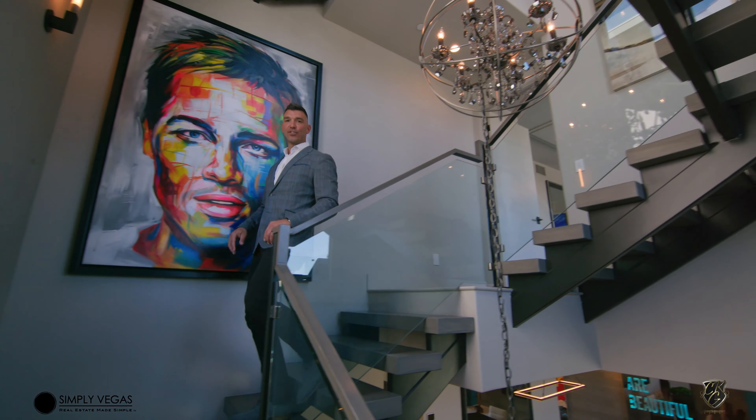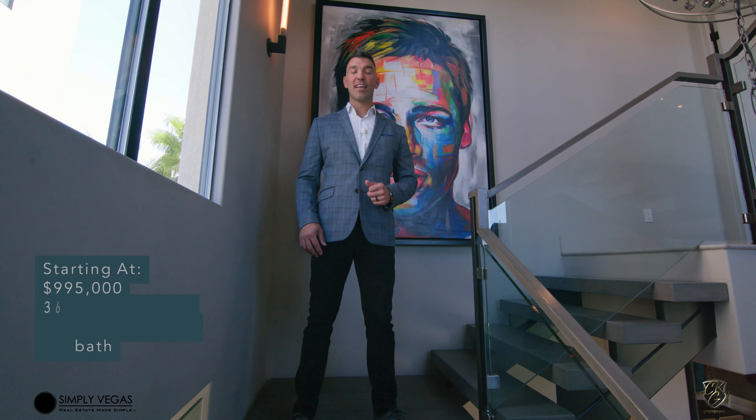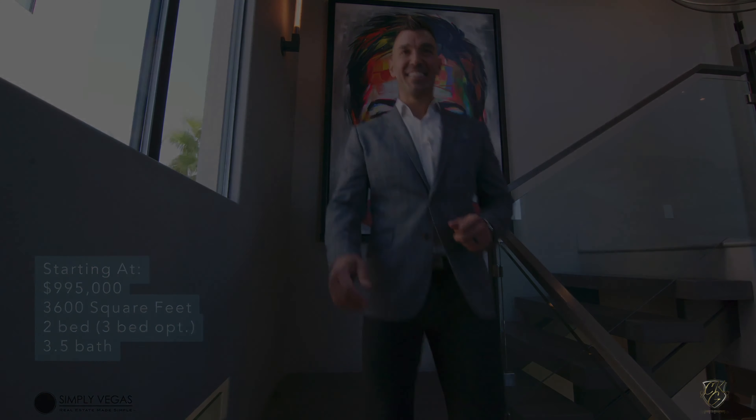Thank you so much for tuning in and watching our property tour of The View by Christopher Holmes. If you like this content, make sure you click that like button and subscribe. See you next time. Bye!